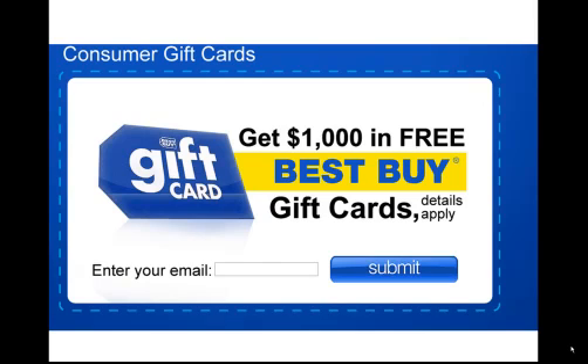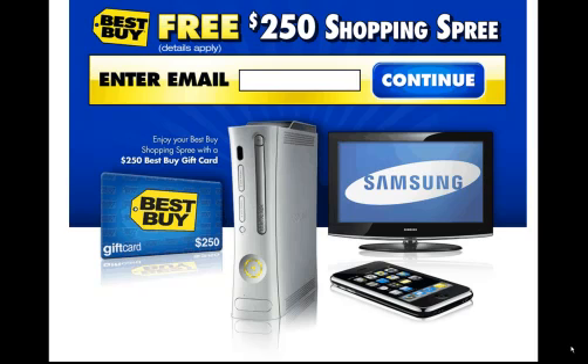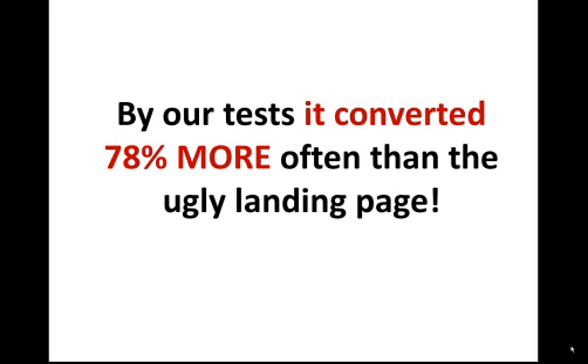Look at how bad the default landing page of our affiliate offer is. Now imagine if we could take out that form — the part that earns us our commission — and place it on our own custom landing page. Take a look at how much better our new high converting unique landing page looks. That new landing page converted up to 78% more of the time than the original landing page.